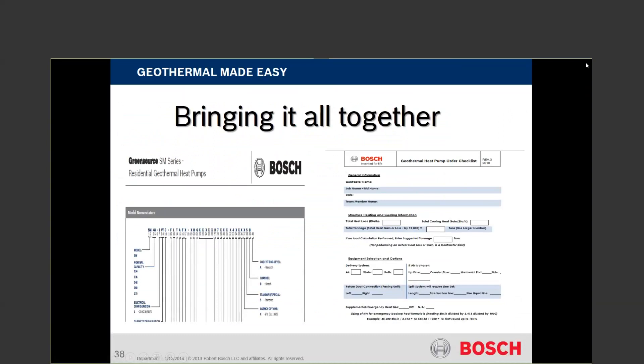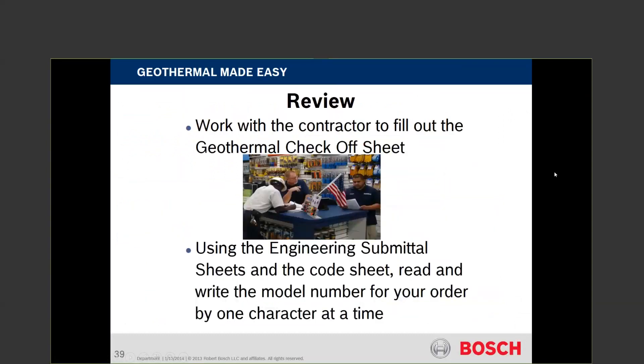In review — let the contractor fill that checkoff sheet out. If not, let counter people fill it out with the contractor. File it and document it. That way, if something comes in wrong, you have a way out. The engineering submittal sheet will give you all the output capacity parameters at different water temperatures as well.